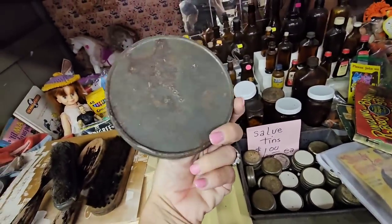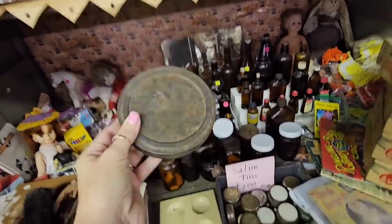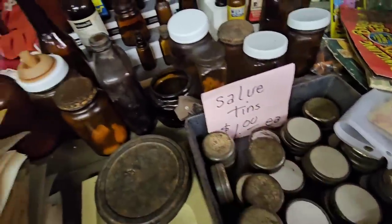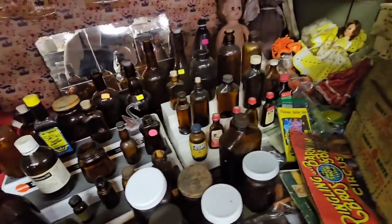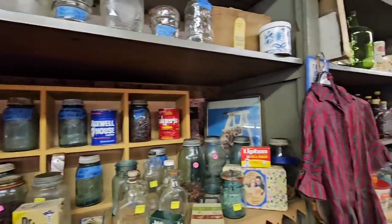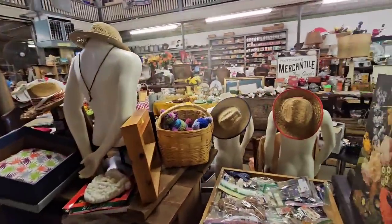These metal tins — are y'all into these? There's all these little small ones right here. Look at all this amber glass. Some ball jars. So even though this place is packed, it's still pretty organized into collections.